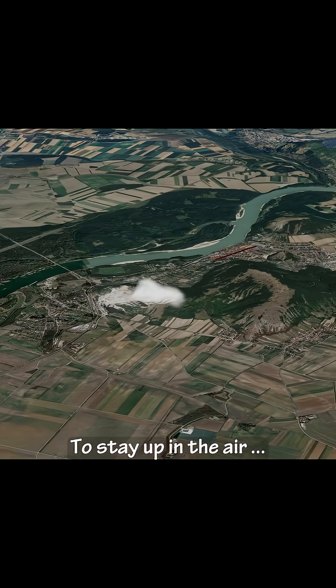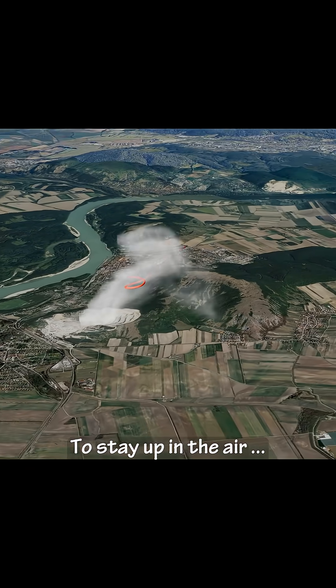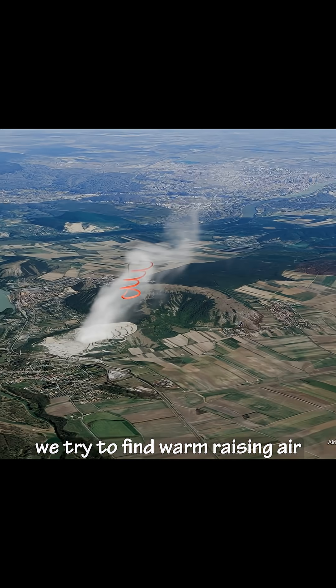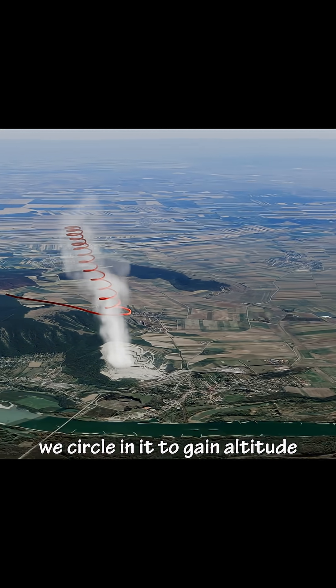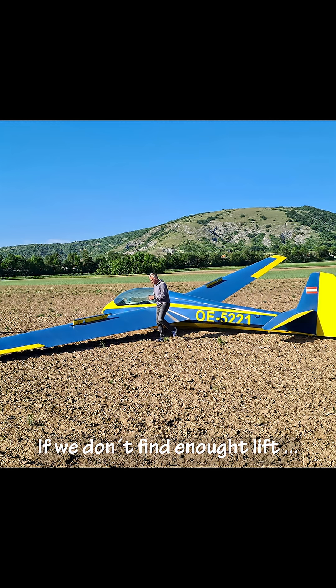To stay up in the air, we try to find warm, rising air, and we circle in it to gain altitude. If we don't find enough lift, we have to land — sometimes on a field.